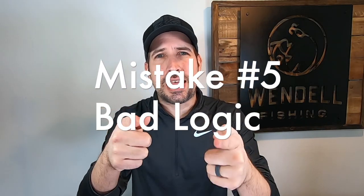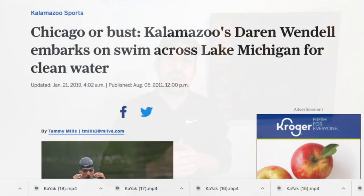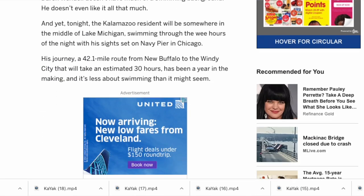Mistake number five: don't believe bad logic like 'I don't need to wear my life jacket — I've been swimming since I was a young whippersnapper.' You don't need your life jacket when you can swim; you need it when you're unable to swim — like when another boat doesn't see you, when you pass out, when your muscles lock up, or when you go into a panic. Back in 2011, I swam 50.6 nonstop miles across Lake Michigan without touching a boat. If there's anybody who can say they can swim, it's me — but I still wear a life jacket.